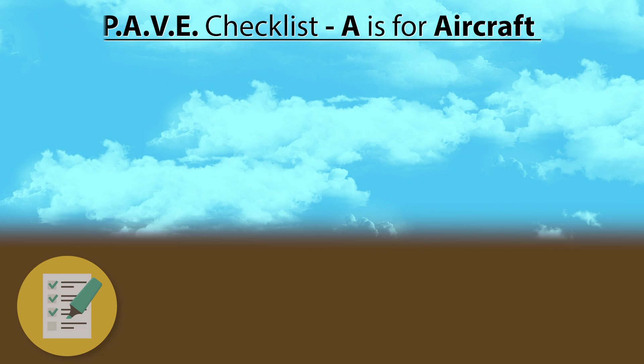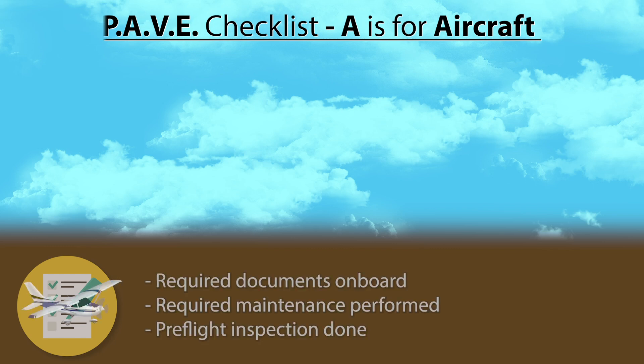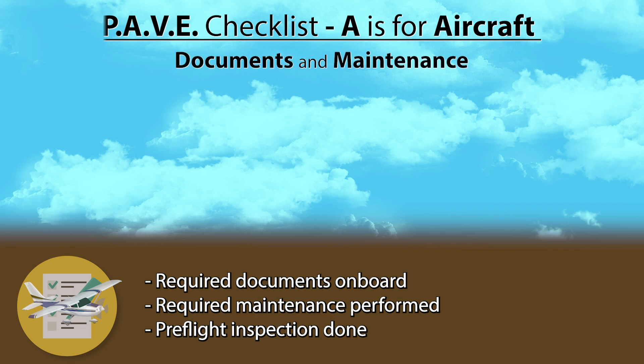The next thing you want to check on is your aircraft. You will want to make sure it has all the required documents to fly, that all the proper maintenance has been done, and of course do a thorough pre-flight inspection. For now let's focus on documents and maintenance and two acronyms to help you remember what those are: AEROPEC and AAV-8S. A is for Airworthiness Certificate.